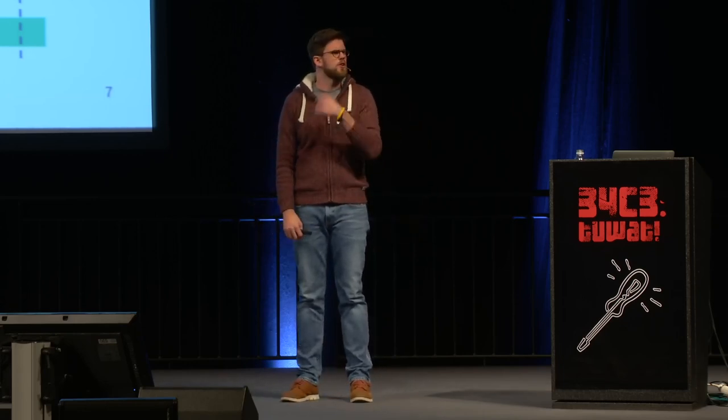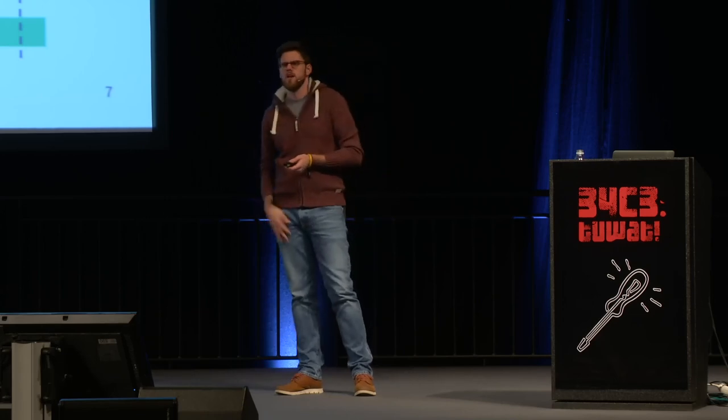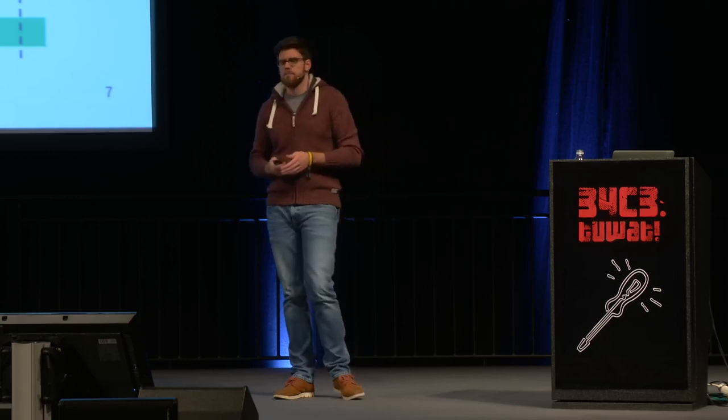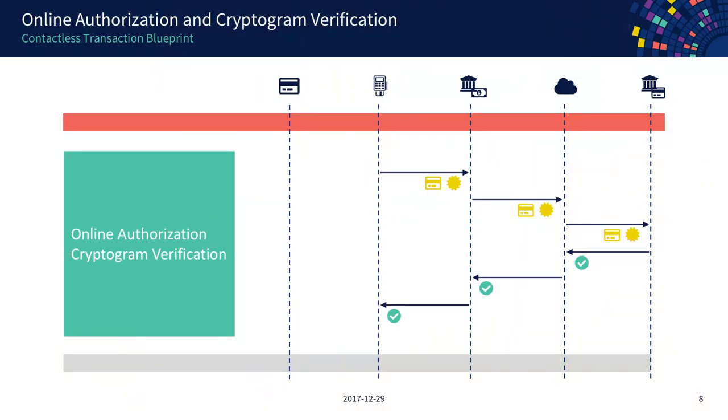As a last step in terminal processing there is customer verification. You probably all know this — you go to the supermarket, pay for things, and in the end you're asked for a signature or a PIN. New with contactless transactions is that if you're below a certain limit, you're not asked for anything. But you still go through this phase. Most likely, especially with contactless transactions, the terminal decides it should go online to check if this account is valid and has the funds.